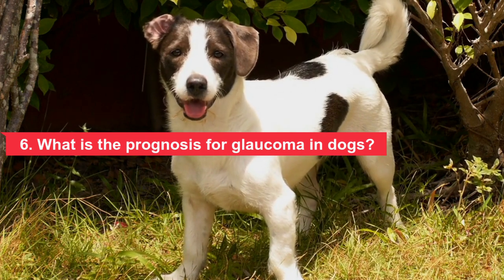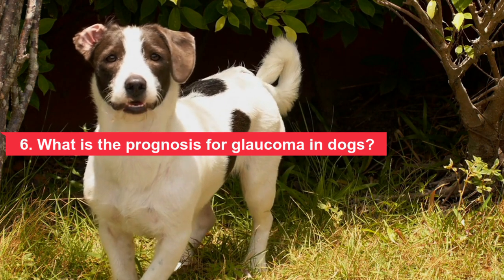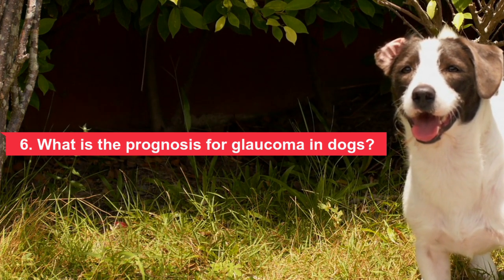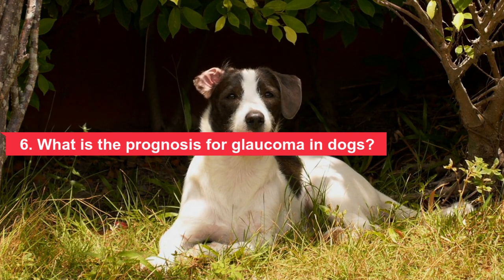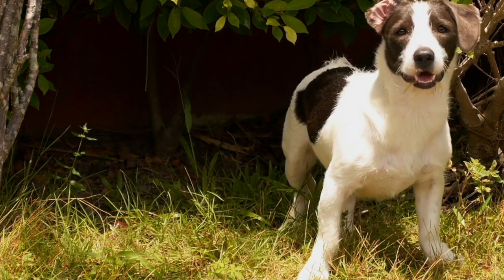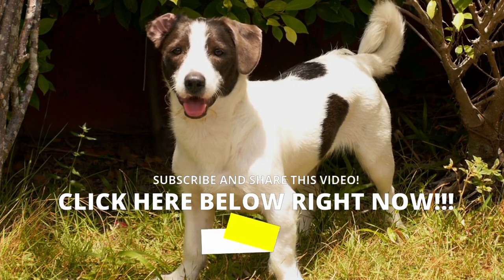Fortunately, dogs adjust to vision loss quite well and are still able to enjoy their lives. Primary glaucoma cannot be prevented because it is inherited; however, if you have a breed predisposed to glaucoma, regular eye checkups can catch it early so treatment can begin as soon as possible. Prevention of eye injuries is the main way to prevent secondary glaucoma in dogs.